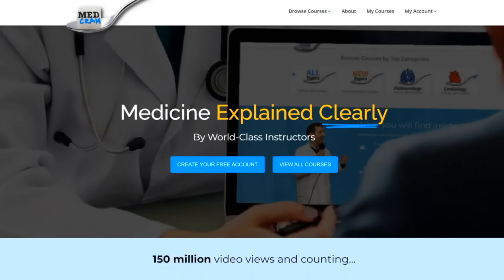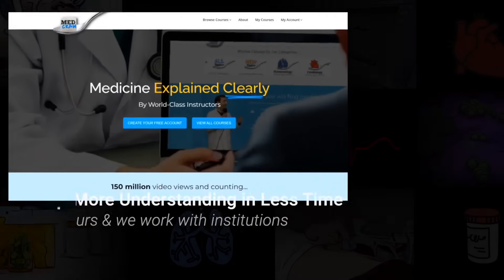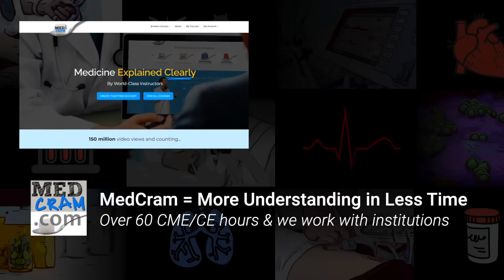I have no financial connection with this medication or its manufacturer in any way, shape, or form. It is also being looked at in patients with bronchiectasis. I hope this has been helpful — if you like this video, please give us a thumbs up, subscribe, and join us at MedCram.com.